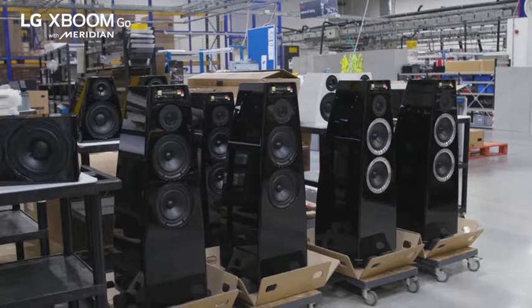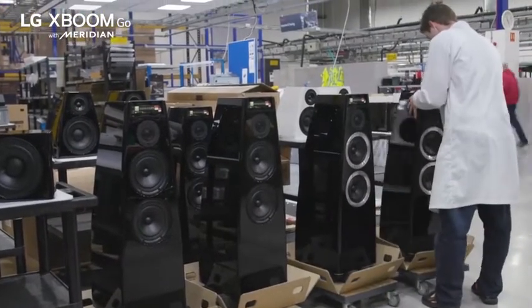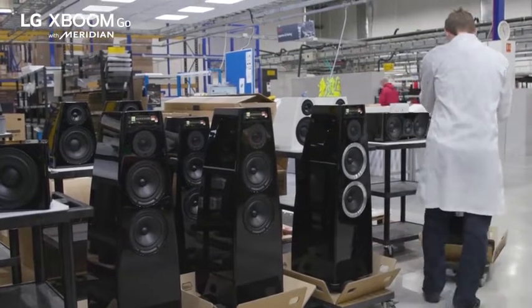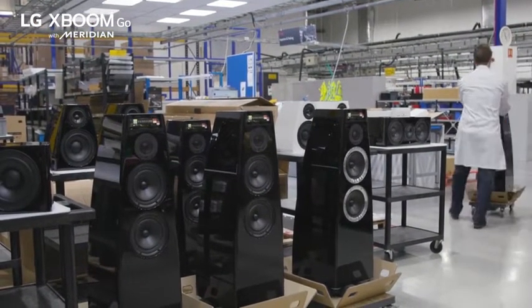Honestly, it's rare to see anything made with this kind of enthusiast level care and attention these days. And I guess that's what made this partnership so attractive to LG when they were developing their XBOOM Go lineup.